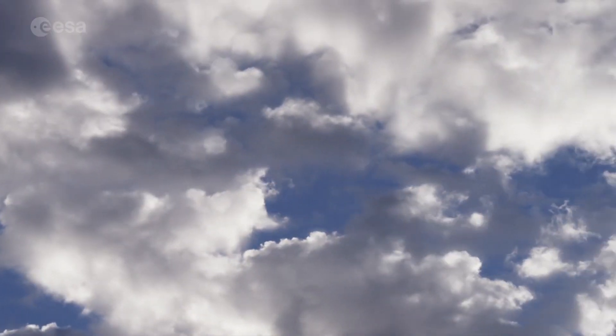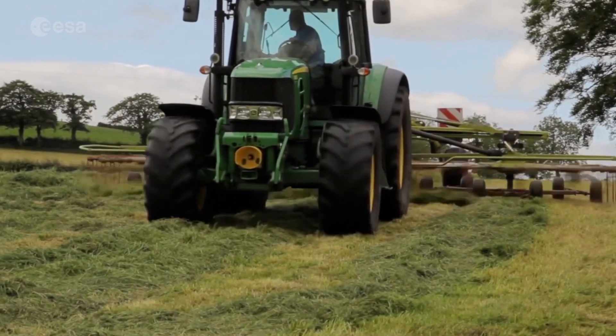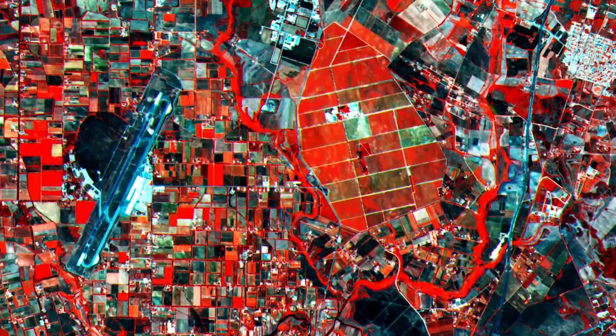In the long term, this monitoring of Earth's environment will enable a reliable assessment of the global impact of human activity and the likely future extent of climate change.